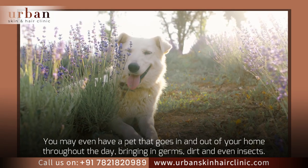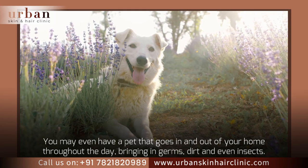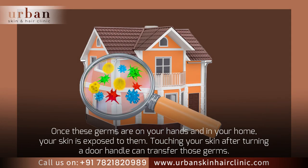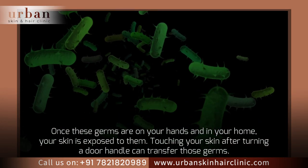You may even have a pet that goes in and out of your home throughout the day, bringing in germs, dirt, and even insects. Once these germs are on your hands and in your home, your skin is exposed to them.